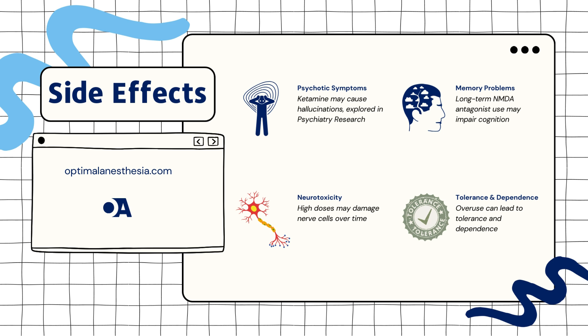But it's not all sunshine and rainbows — there are some important side effects to be aware of. 1. Psychotic symptoms: some NMDA antagonists can cause hallucinations or altered perceptions. D.E.J.R.A. et al. (2019) in Psychopharmacology discussed these psychotomimetic effects, which can impact patient experience and require careful management.